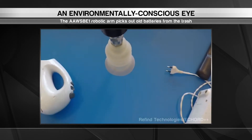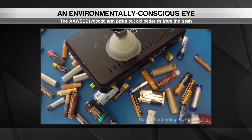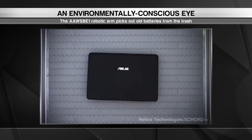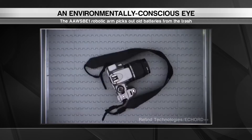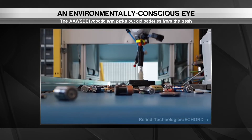When the robot spots an item that contains a battery, it swoops in to pick it up and deposits it into a special container. Over time, the robot learns to identify electronics by make and model more accurately and pull them out of the mix. Talk about taking out the trash.